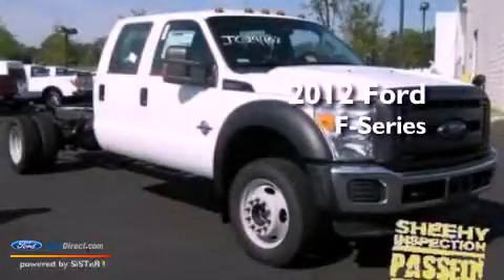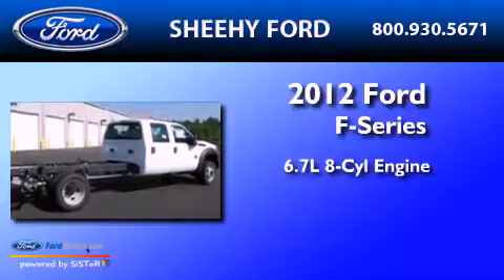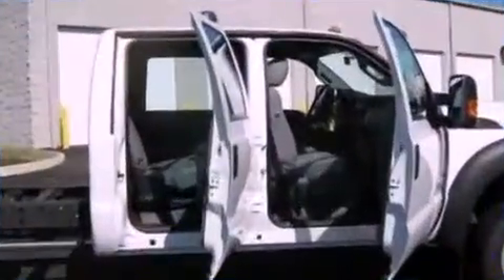This is a brand new 2012 Ford F-Series. It has a 6.7 liter 8-cylinder engine and automatic transmission and 4-wheel drive.